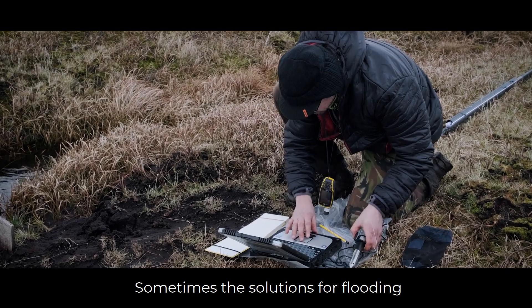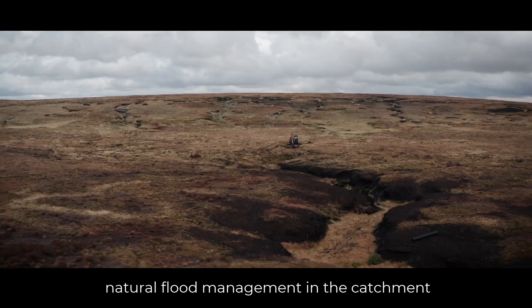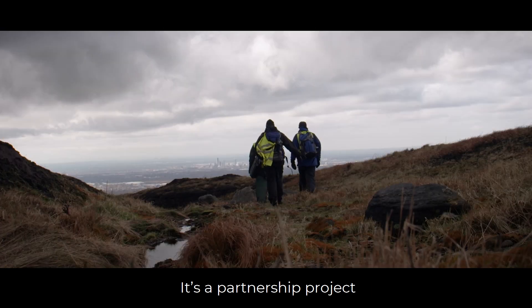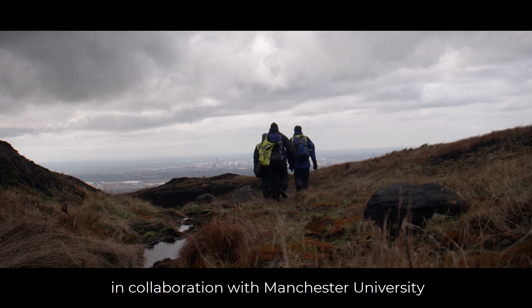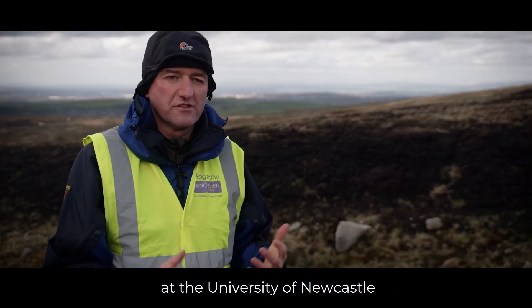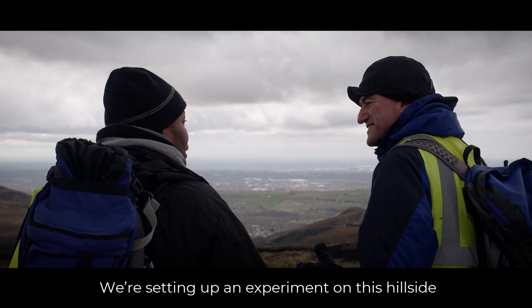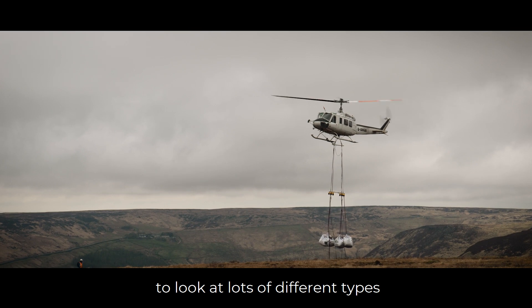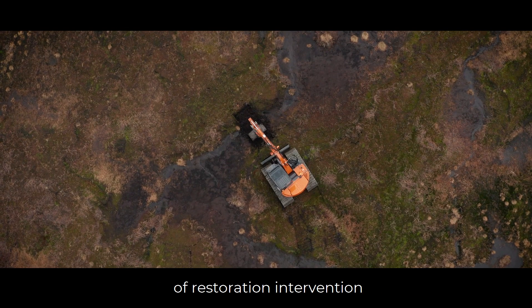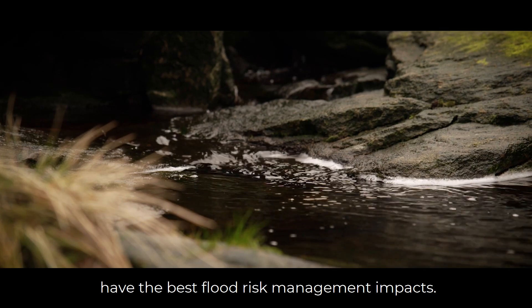Sometimes the solutions for flooding are quite difficult, and this project is about looking at natural flood management in the catchment to reduce the flood risk downstream. It's a partnership project in collaboration with Manchester University and Moors for the Future, with academic partners at the University of Newcastle and the University of Leeds. We're setting up an experiment on this hillside to look at lots of different types of restoration intervention and see which ones have the best flood risk management impacts.